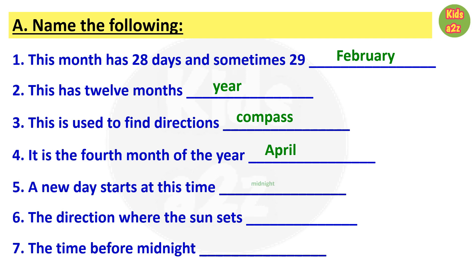Question number five: a new day starts at this time. The answer is midnight. Number six: the direction where the sun sets. The answer is west. Number seven: the time before midnight.